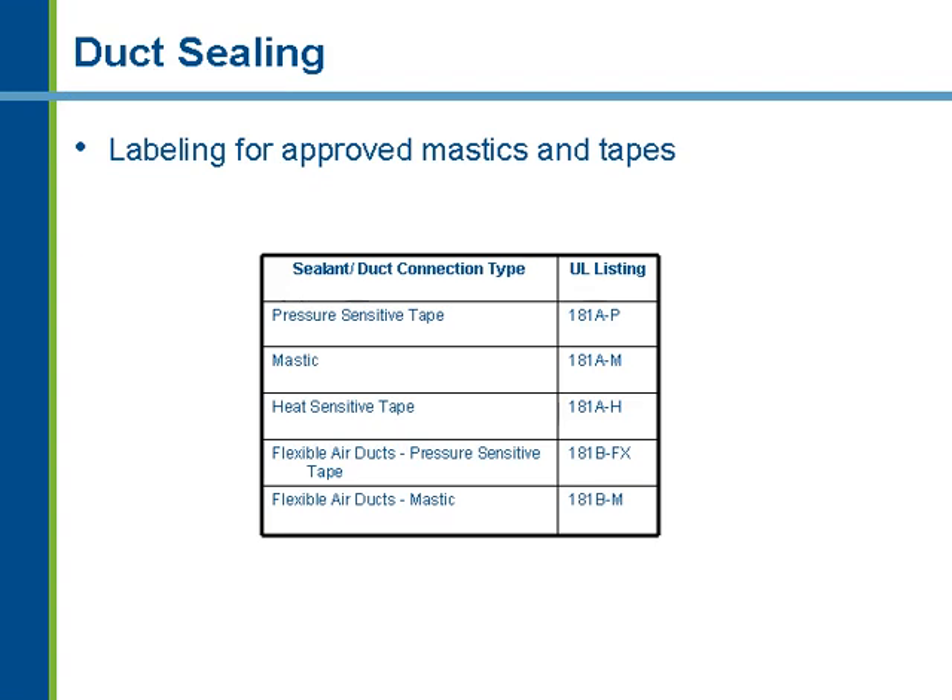The 2006 code now provides UL listings for approved sealant methods. Pressure-sensitive tape must be rated UL 181A-P, mastic is rated UL 181A-M, heat-sensitive tape is UL 181A-H, flexible air duct pressure-sensitive tape is UL 181B-FX, and flexible air duct mastic is UL 181B-M — a different rating than UL 181A-M. You need to pay attention to the type of sealant you're using and ensure it is listed, labeled, and approved for the type of duct system being installed.